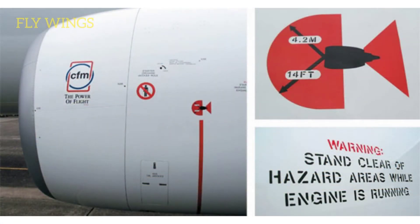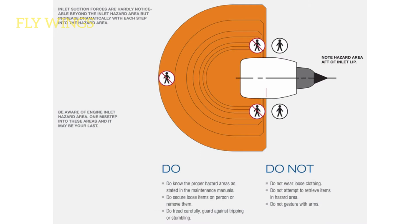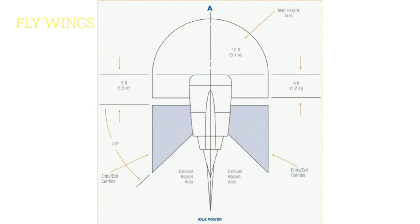A Boeing 737 engine running at idle power has a hazard zone of 9 feet to the front and sides of the engine. This means that even at idle thrust, a human that walks in the hazard area runs the risk of being sucked inside and consumed by the engine. When the engine is above idle thrust, the hazard zone increases to 14 feet or more.